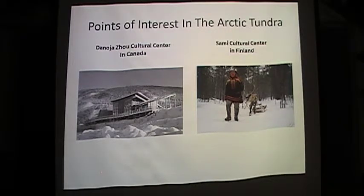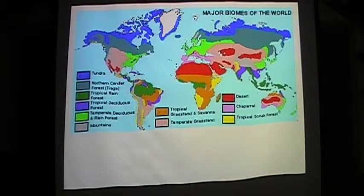Points of interest are difficult to measure, but there are a few examples of cultural heritage. In Canada, visitors can learn about the way of life of the Trondack Quetschen people at the Dannajau Cultural Center. In Inari, Finland, visitors can learn about the Sami people's dancing, clothing, and hunting practices at the Sami Cultural Center.